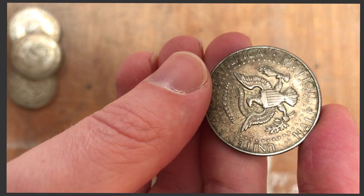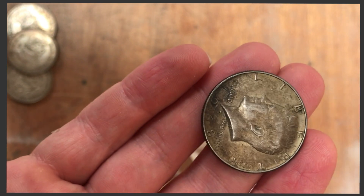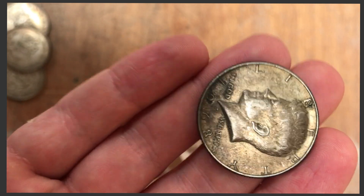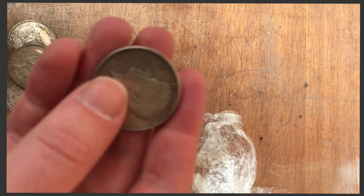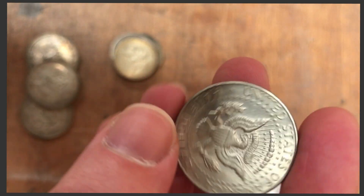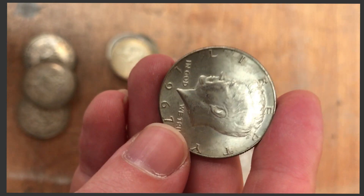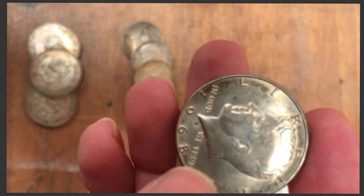Got an American half dollar — 40% silver. Another 40%. Another nice example, 40%, and one more 40% silver. And one 90% silver half dollar as well.